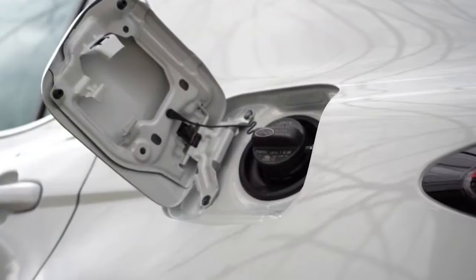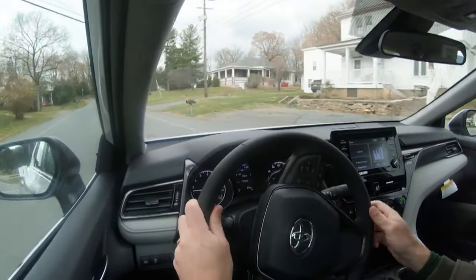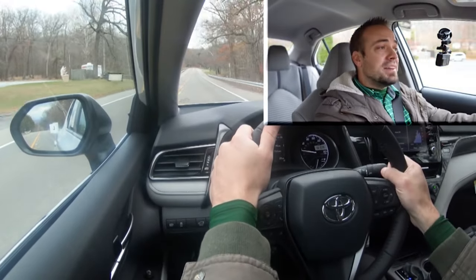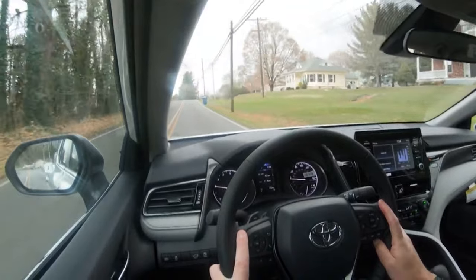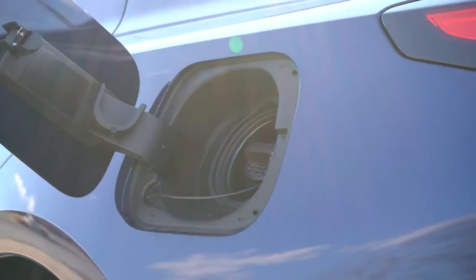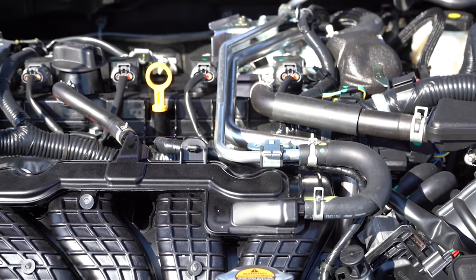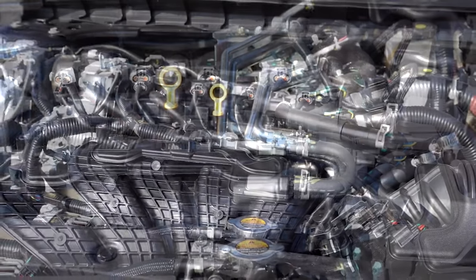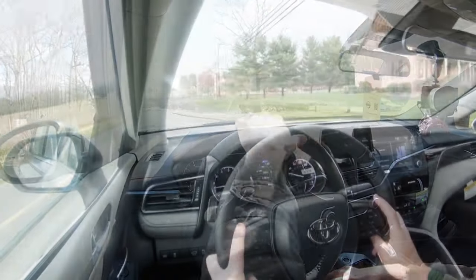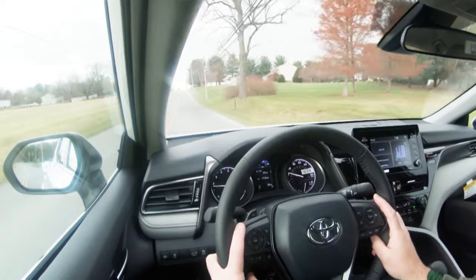Next is fuel economy — especially important given current gas prices. The Toyota Camry has three configurations: the four-cylinder gets 28 city / 39 highway, the V6 gets 23 city / 33 highway, and the hybrid powertrain gets 44 city / 47 highway. The Nissan Altima's four-cylinder gets 28 city / 39 highway, identical to the Camry four-cylinder, while the turbocharged four-cylinder gets 25 city / 34 highway. The Altima has no hybrid option, so the Camry's hybrid availability gives it a clear win here. Score: Camry 2, Altima 1.